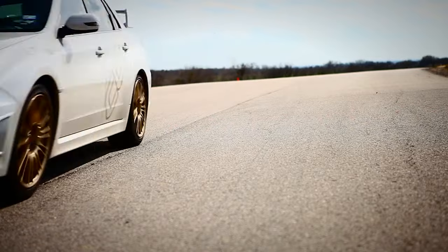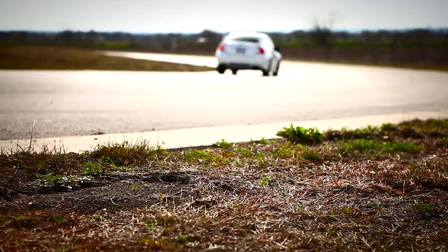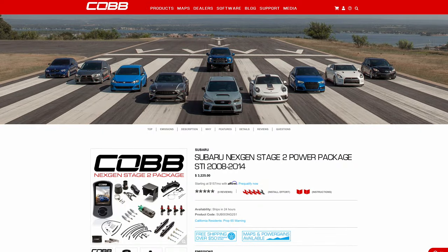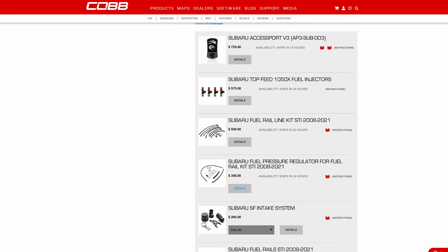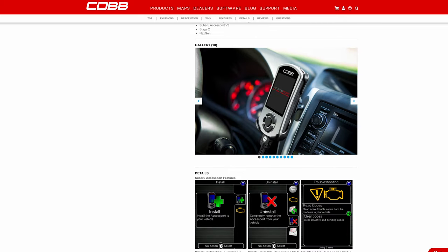The 2008-2014 Subaru STi is a great platform for tuning, but it can be a bit of a headache if you don't handle them properly. So let Cobb do the hard work for you by heading over to CobbTuning.com to enjoy an all-included one-stop shopping experience for the awesome Cobb Next Gen Stage 2 Power Package.